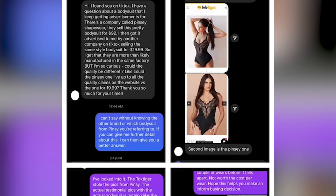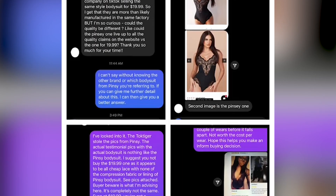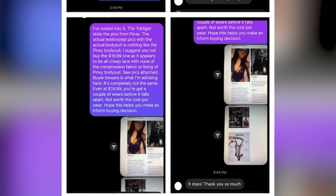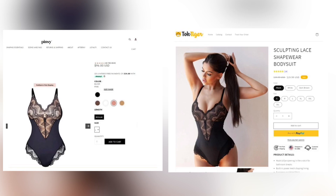Welcome back to the first episode of Save or Cave, where I review styles online to see if they're worth the price. Last week, one of you DM'd me on Instagram to ask whether a $19.99 bodysuit was worthwhile compared to a $96 bodysuit. I did a deep dive into both products and here's my verdict.